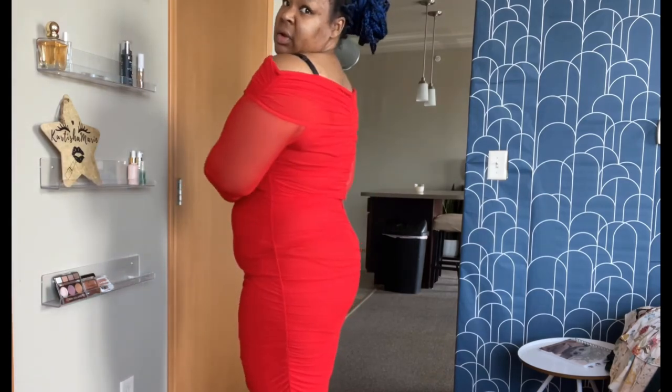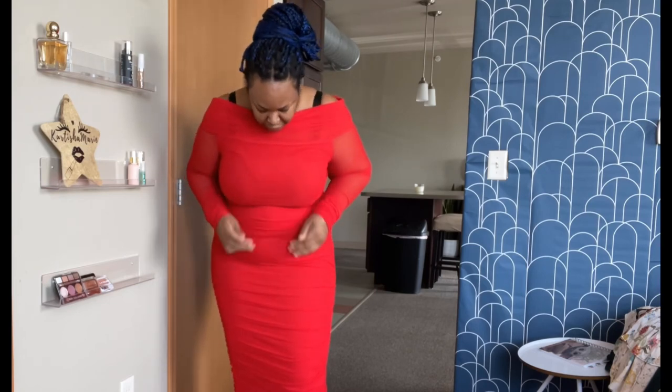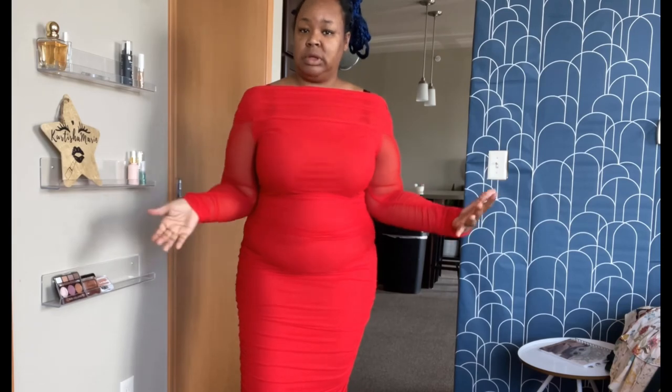I'd probably add some shapewear — not really too concerned, but just to smooth things out a little bit. Probably won't ever have a six-pack, but just to smooth it out, yeah. But this right here — I don't know where I'm going or with who, but I am going. This outfit is giving me 'we're going somewhere' energy.